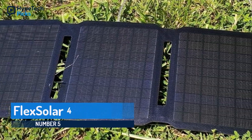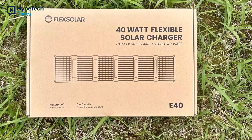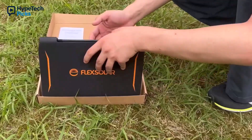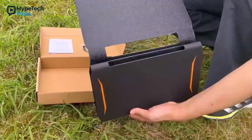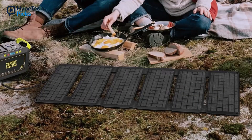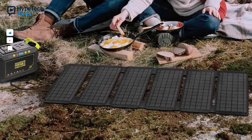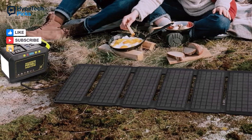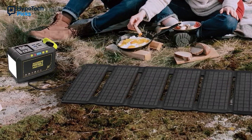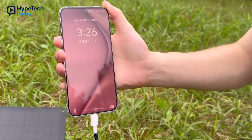Kicking things off at number five is the Flex Solar 40W, a compact champ for travelers and hikers. This bad boy unfolds into six panels to soak up max sunlight, weighing just 2.9 pounds — light enough to toss in your backpack without a second thought. With a 22% efficiency rating, it pumps out solid power for its size, charging phones, tablets, or even small power stations via DC, USB-C, and USB-A outputs. It's IP65 waterproof, so a little rain won't ruin your day.